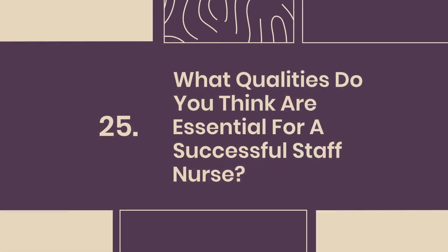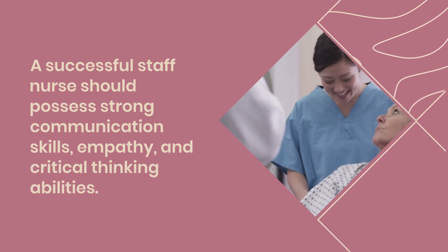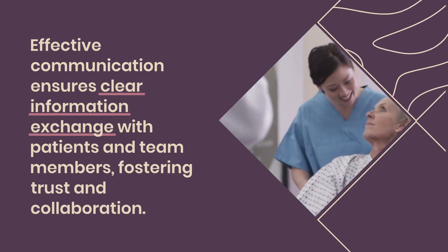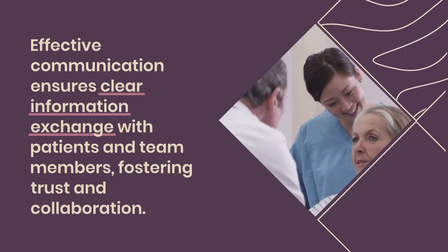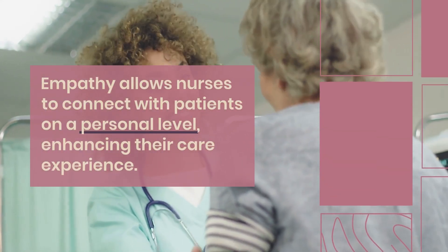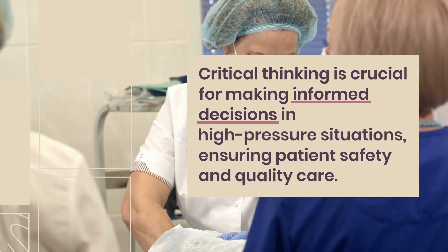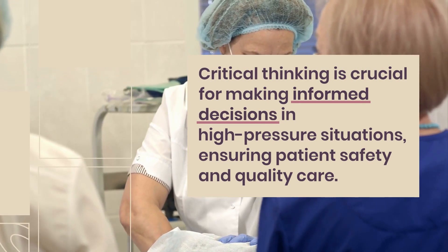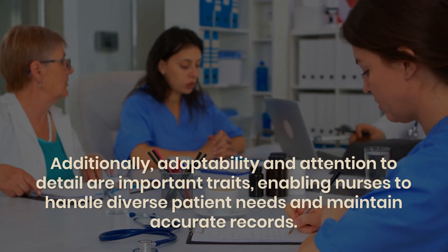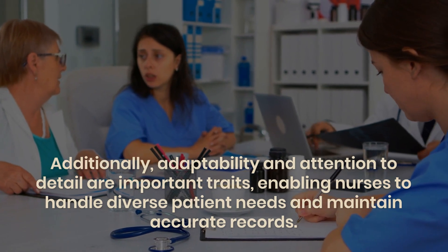Question 25: What qualities do you think are essential for a successful staff nurse? A successful staff nurse should possess strong communication skills, empathy, and critical thinking abilities. Effective communication ensures clear information exchange with patients and team members, fostering trust and collaboration. Empathy allows nurses to connect with patients on a personal level, enhancing their care experience. Critical thinking is crucial for making informed decisions in high-pressure situations, ensuring patient safety and quality care. Additionally, adaptability and attention to detail are important traits, enabling nurses to handle diverse patient needs and maintain accurate records.